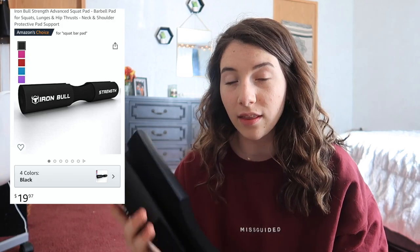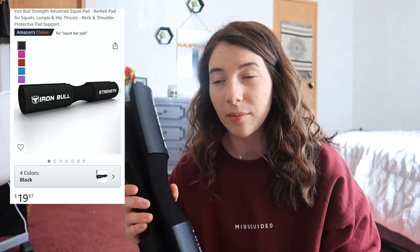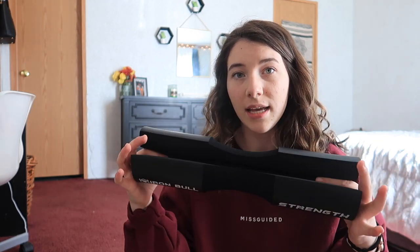Beta-alanine is what makes you feel really jittery, tingly, with almost a burning sensation. I get that whenever I have beta-alanine — everyone reacts differently, but I don't like that feeling, so PE Science is my go-to. Next up is the good old barbell pad. This is key, especially for hip thrusts. I got this off Amazon for about $13. You can get a fancier brand — some velcro shut — but I don't have any problems with this one, and I've had it for over two years.